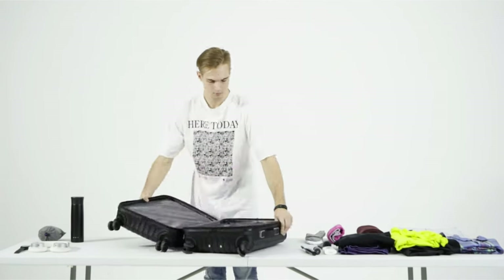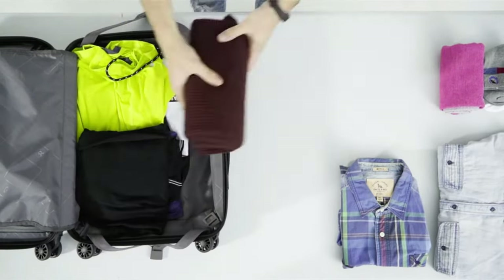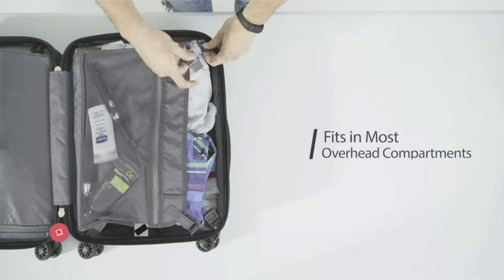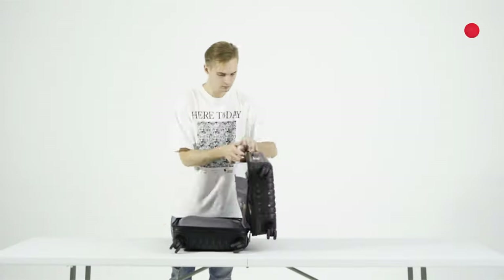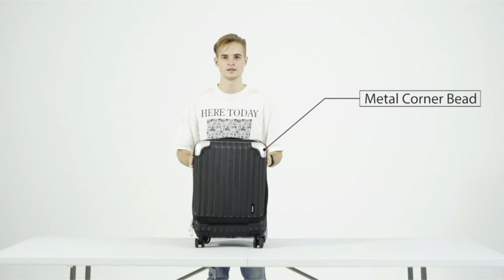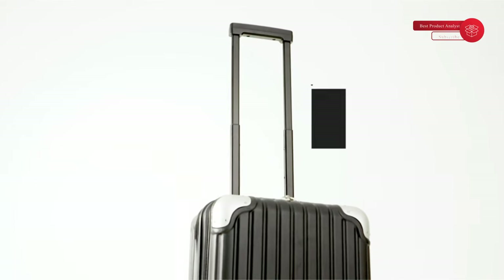Lightweight yet durable shells made of PC plus ABS materials, designed with a 3-layer micro diamond textured surface, making it solid and anti-scratch. 8 rubber-covered 360-degree spinner wheels and a sturdy ergonomic aluminum telescoping handle for effortless mobility. Recessed TSA combination lock provides security during international travel. Spacious interior features cross straps and dividers for easy packing. Multiple pockets to keep belongings neatly organized. Expandable and split case design with a zipper divider and aligned compartment. Level 8 — the Arabic numeral 8 means infinite when taken horizontally, symbolizing the endless exploration of the future and the unlimited possibilities of life.